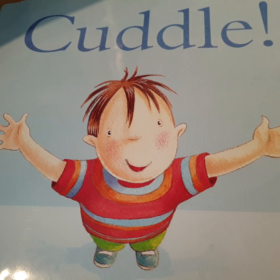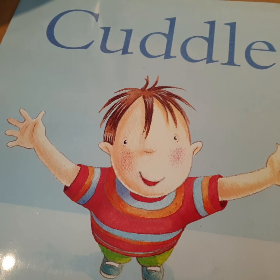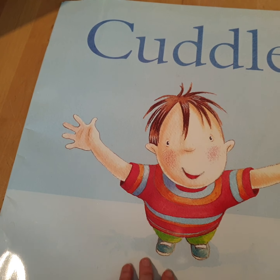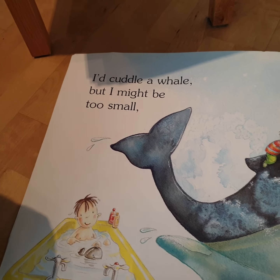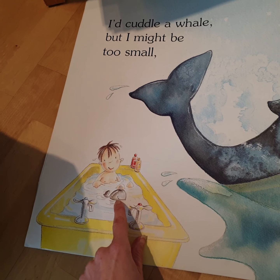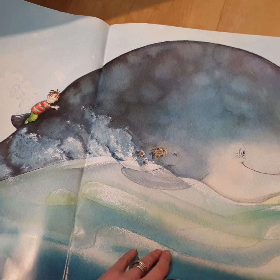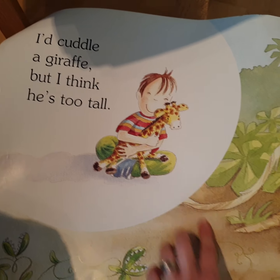Morning guys, so today the book's called 'Cuddle.' This is a huge book so you'll have to bear with me — it's going to have to be done on the floor. This is a story about a little boy and who he would like to cuddle. Here we go: 'I'd cuddle a whale but I might be too small.' This is a boy in the bath with his toy whale. If he tried to cuddle a big whale, I think he would be too small. 'I'd cuddle a giraffe but I think he's too tall.'